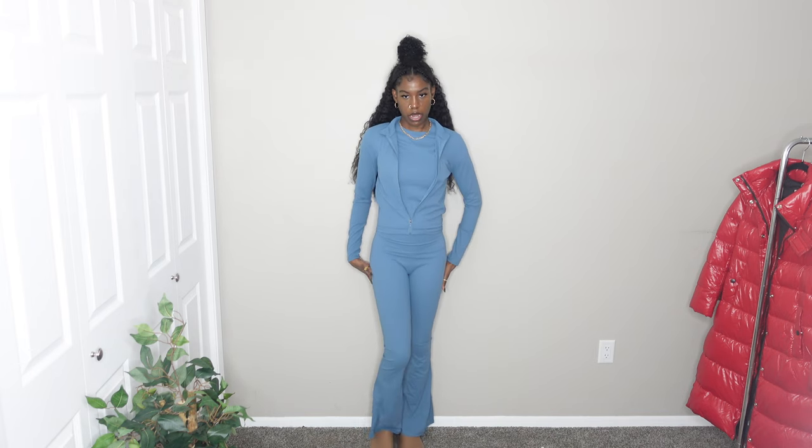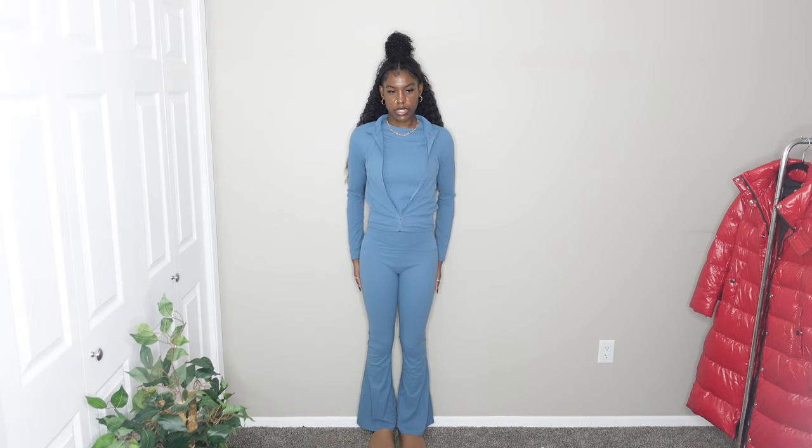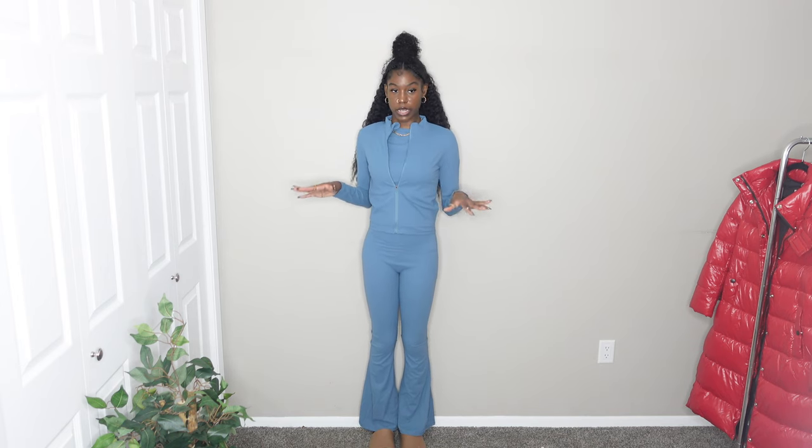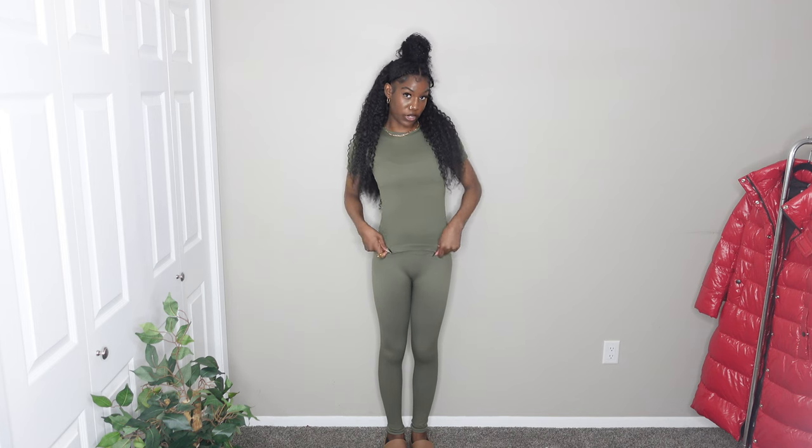I'm going to give the jacket a 10 out of 10. The shirt underneath I'll give a 6 out of 10. The yoga pants I'll give an 8 out of 10 because I'm pretty sure I can stretch them out. Overall I love this set and I cannot wait to wear it in the summertime.